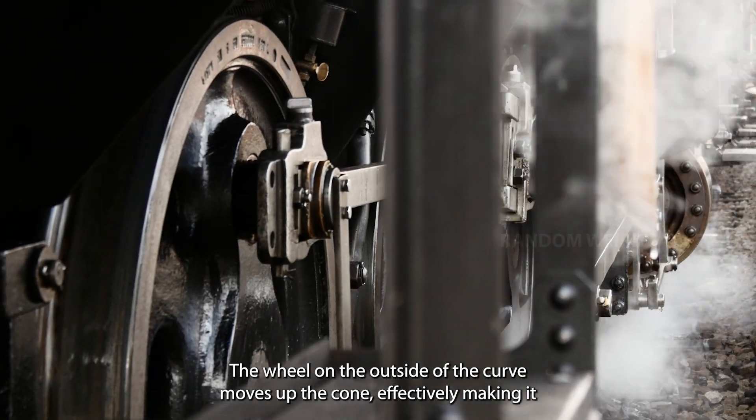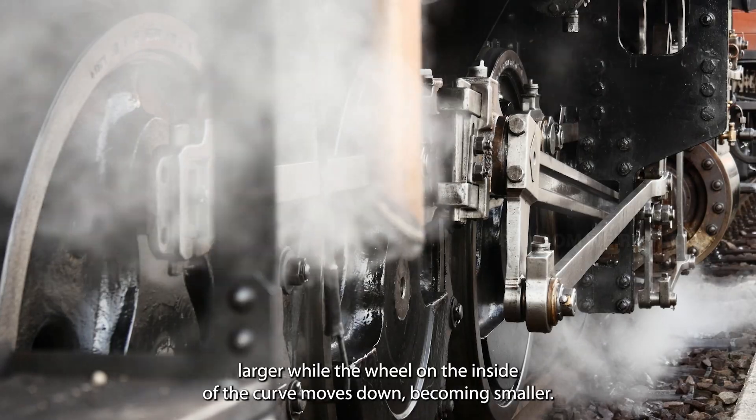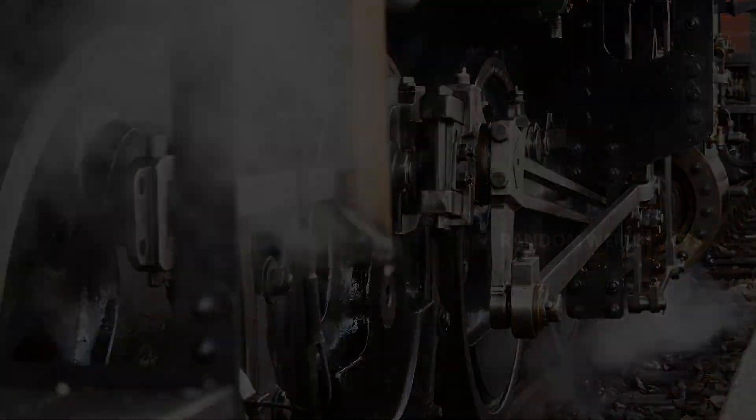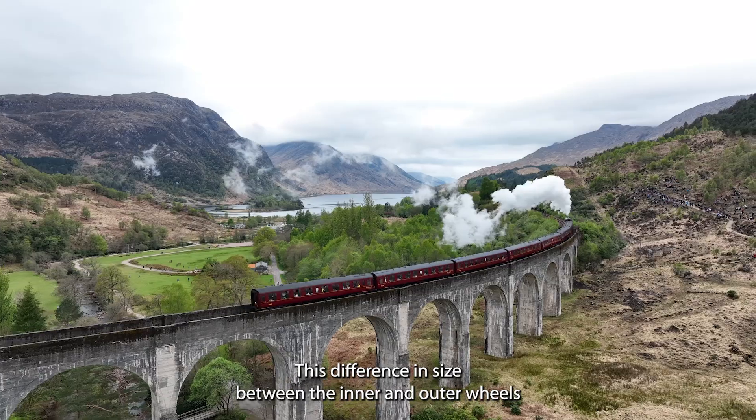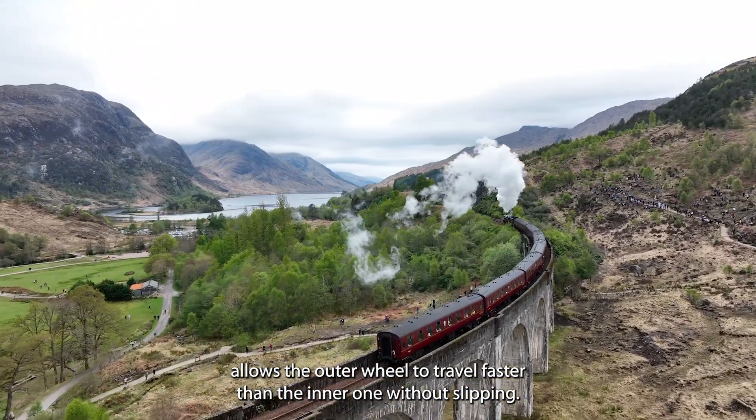The wheel on the outside of the curve moves up the cone, effectively making it larger, while the wheel on the inside of the curve moves down, becoming smaller. This difference in size between the inner and outer wheels allows the outer wheel to travel faster than the inner one without slipping.